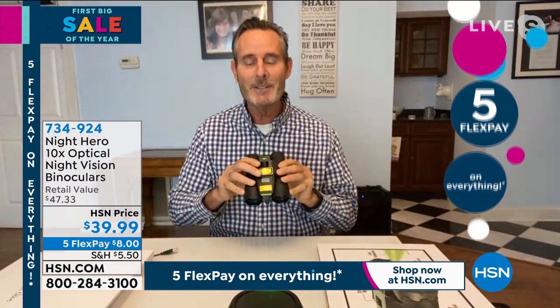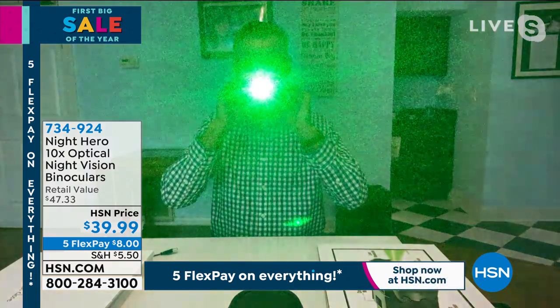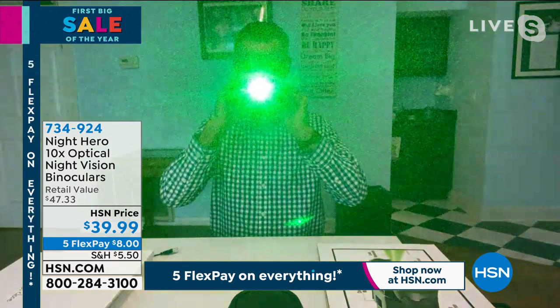I love binoculars, but I never knew you could see at night with them until Night Hero. All it is is a green button on top — you press it and there's a laser that comes out and illuminates what you want to see at night. If you've enjoyed sporting events during the day, or you're out fishing or hunting, you can use the Night Hero at night to see what's going on. Check on animals at night. Use them for camping or hunting. It's a 10 times magnification — if you're at a football game and someone is 100 yards away, it'll appear they're about 10 yards away. That's how powerful these are.